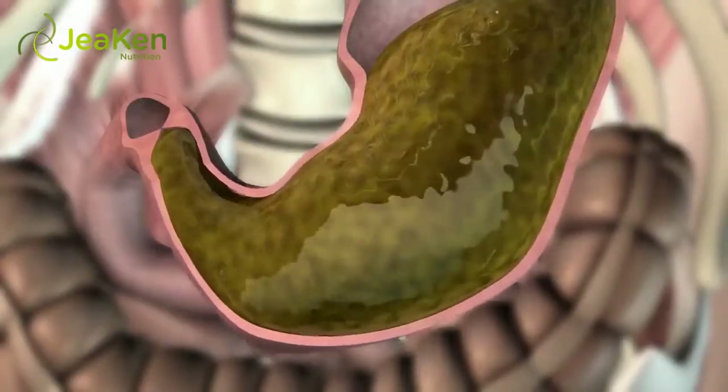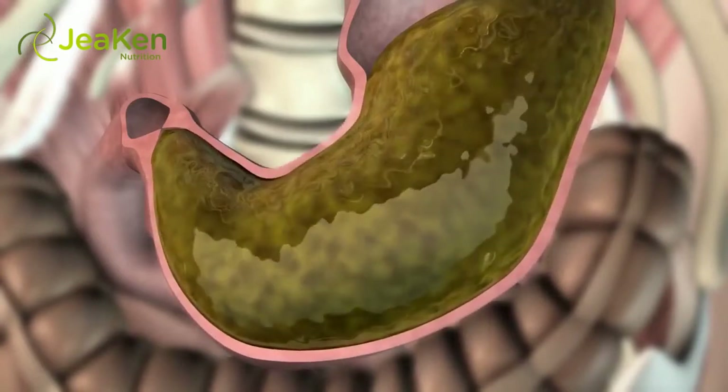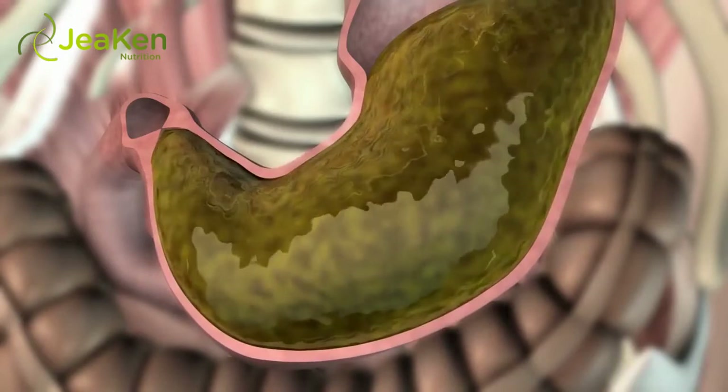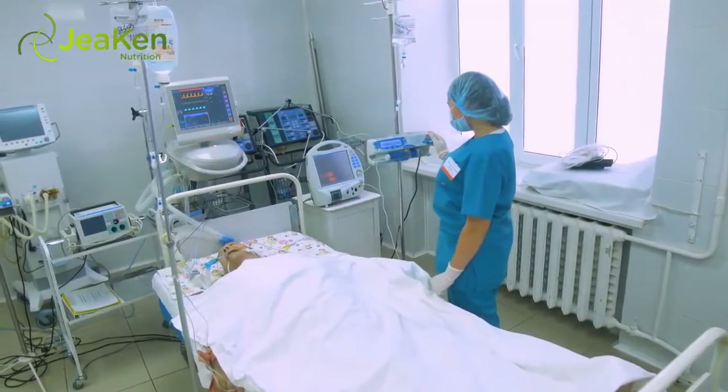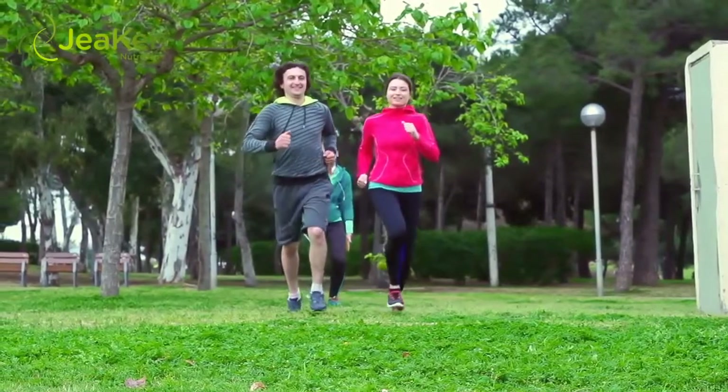Stomach acid and calcium assimilation. You need enough stomach acid to cleave the calcium from whatever protein it's on and to allow for the digestion and uptake of calcium. A lack of adequate calcium absorption can lead to diseases and problems such as osteoporosis and muscle cramps.